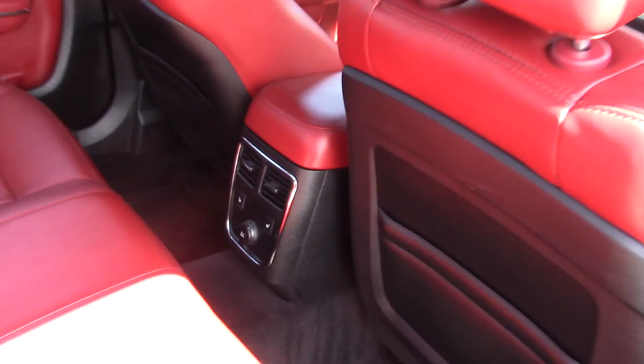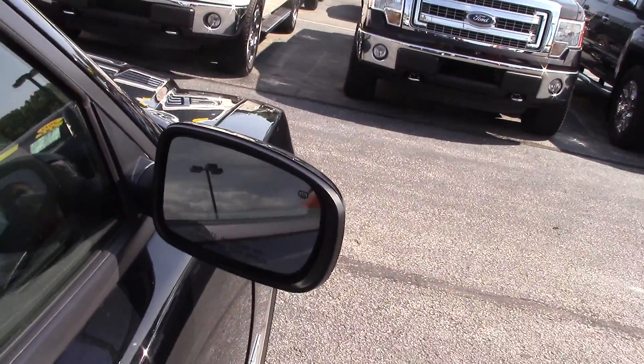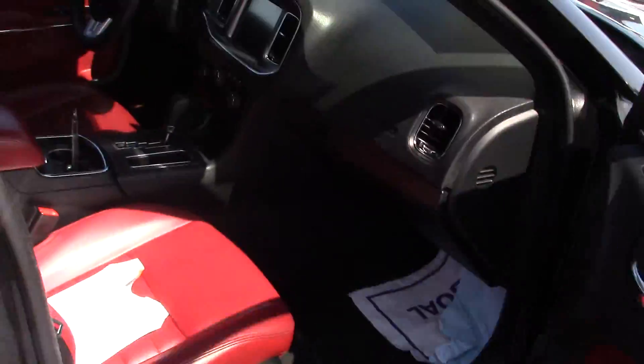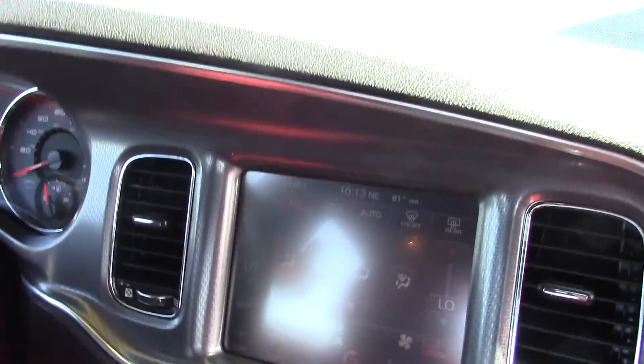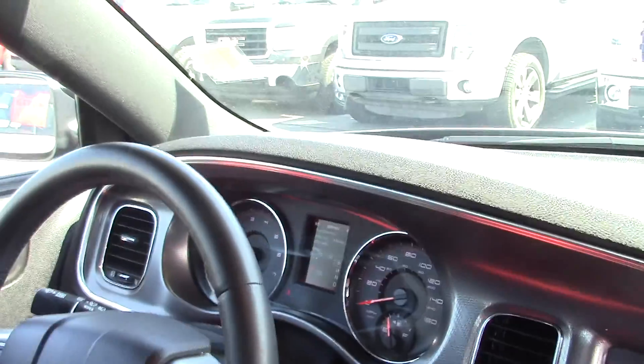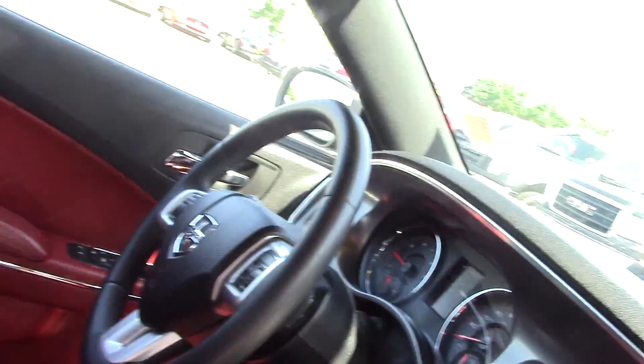Red leather interior. You do have heated rear seats. You do have heated mirrors. And on the inside here, you do have your touchscreen, a heated steering wheel as well as heated seats. You can see the rest of your gauges here. Everything looks to be in wonderful condition.